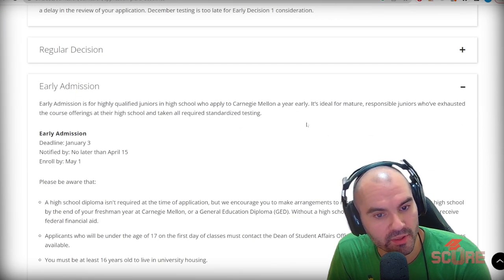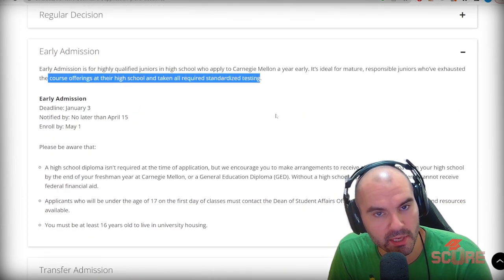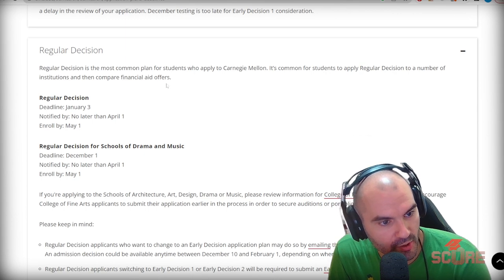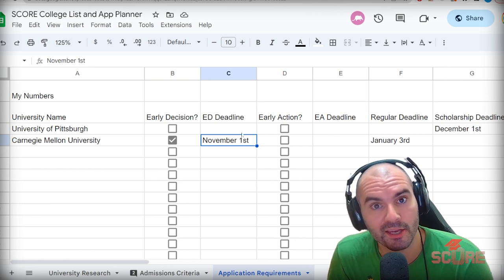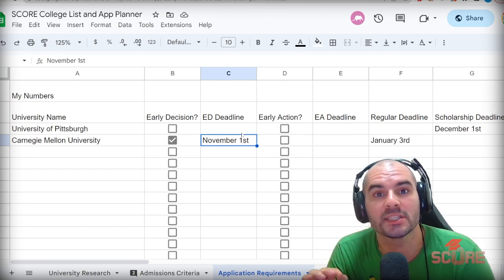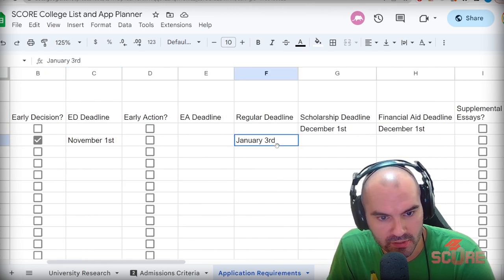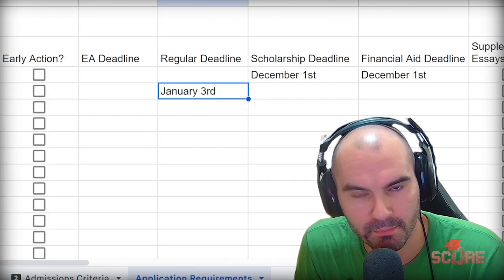There's an early action deadline, but this is for a year early — it's for when you're in your junior year. So don't worry about that for now. We've got a regular decision deadline instead, which is January 3rd. If there's ever an early action or early decision deadline, you should always try to apply by that deadline. Even if you're not going to apply early decision to this college, you should be targeting that deadline. The earlier you apply, the better. The last thing you want is to be one of those thousands of people sending their application on January 3rd.